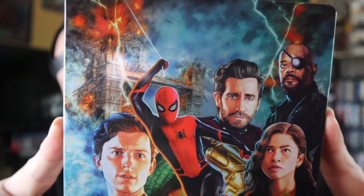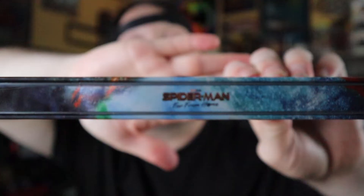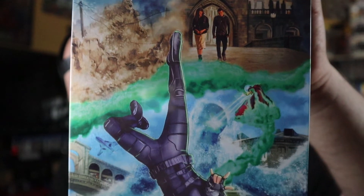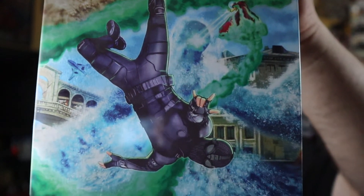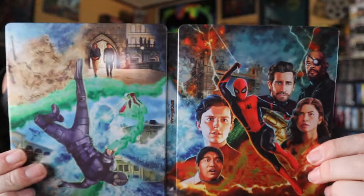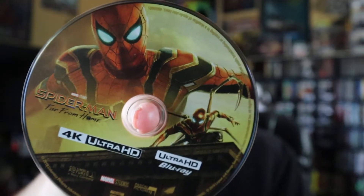Since this is my second time recording this video, you're not really going to get my genuine reaction to this steelbook, because I've already done the video. But anyway, let's just look at it again. Here is the front of the steelbook — I really love the colors. Here is the spine of the steelbook. Here's the back of the steelbook, which is really nice. I really love the back artwork. It has a nice gloss, and here's what it looks like wide open.